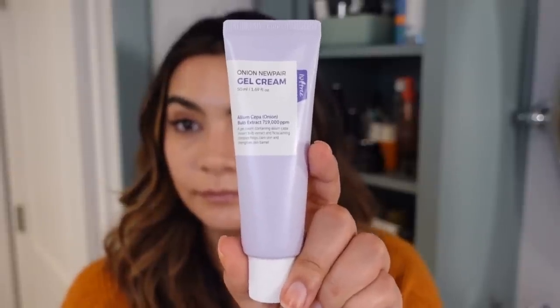One product I like for slugging is the Isntree Onion New Pear Gel Cream. It's technically a moisturizer with a more gel-based texture. For my combination-leaning-dry skin, I like it on top of a moisturizer — it functions as a nice sleeping pack. It has that occlusive quality you seek in a slugging product, plus great brightening and anti-inflammatory benefits. There's tranexamic acid in here, so I wake up with not only glowy but actually brighter skin.